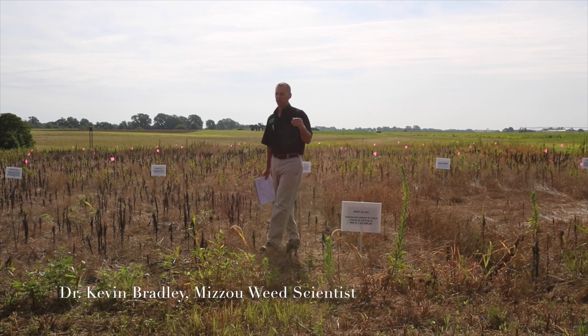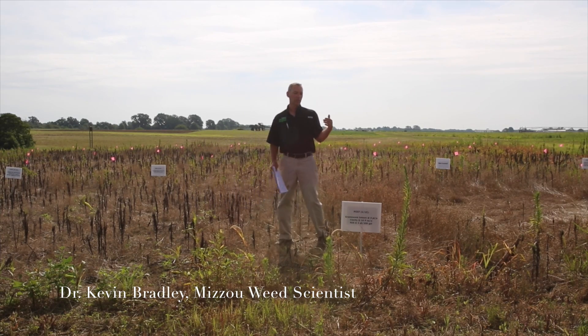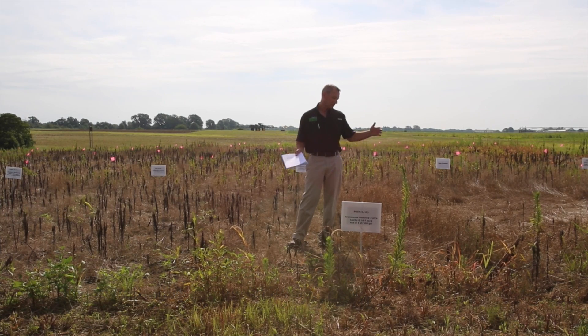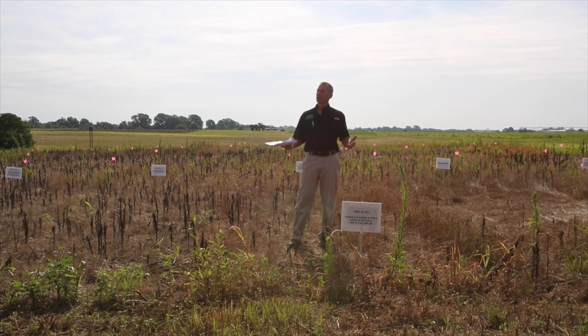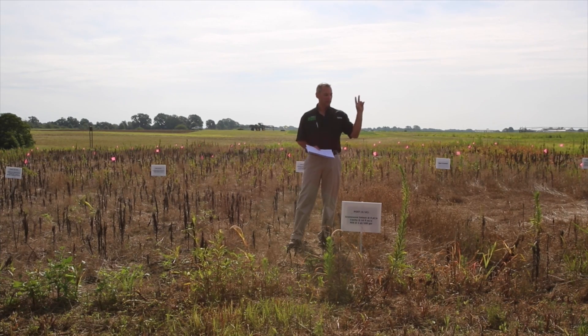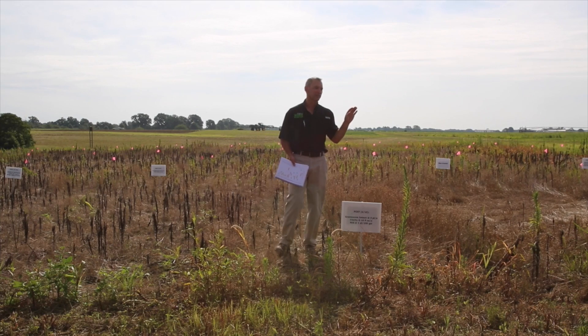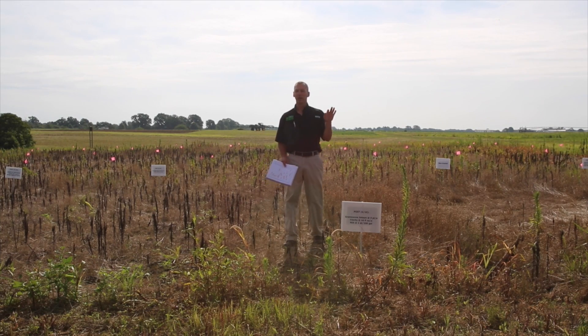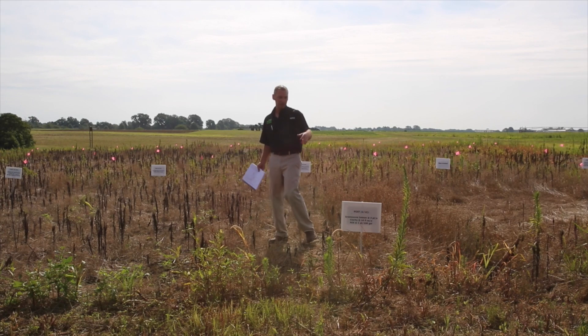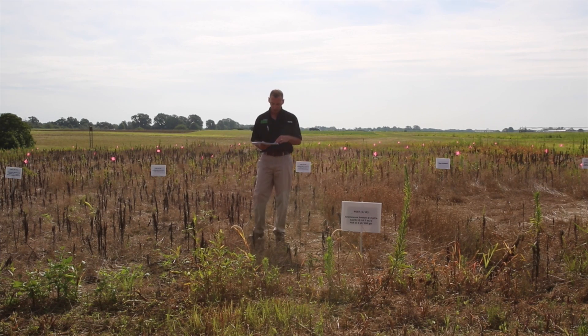We found two sites at farmer's fields that had been burned down once and was not successfully controlled. We went in there to treat it on 12 to 15 inch tall mare's tail that had already been hurt once and was branching out. At the same time, we also treated two different sites where mare's tail had not been treated yet, about waist high at application. That's what you see on pages 26 to 27.